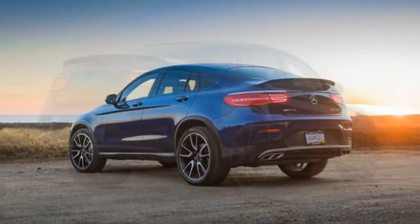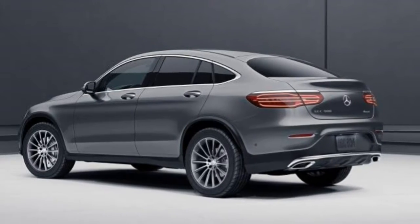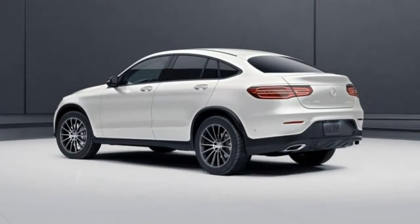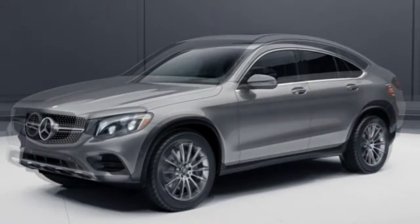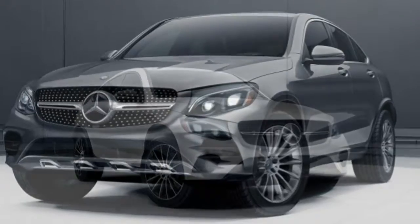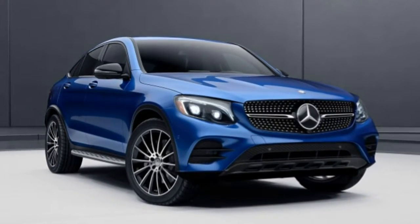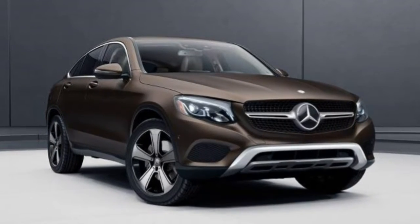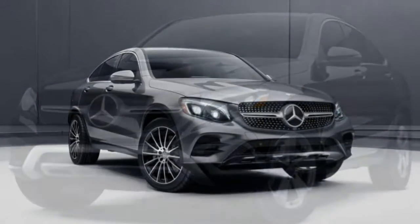The AMG GLC 63 gets a plethora of performance upgrades, starting with a turbocharged V8 producing 469 horsepower and 479 lb-ft of torque. It also features a sport-tuned nine-speed automatic, a mechanical limited-slip differential, variable torque distribution through the AWD system, and a 14-speaker premium Burmester sound system. The AMG GLC 63 S goes even further with a punchier engine tune of 503 horsepower and 516 lb-ft, plus an electronically controlled limited-slip differential and simulated suede grips on the controls.